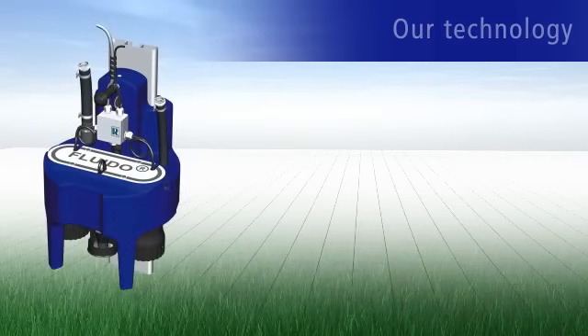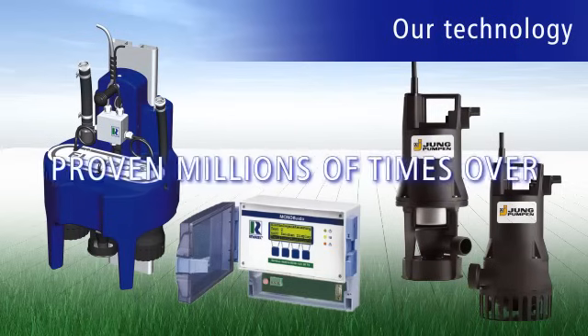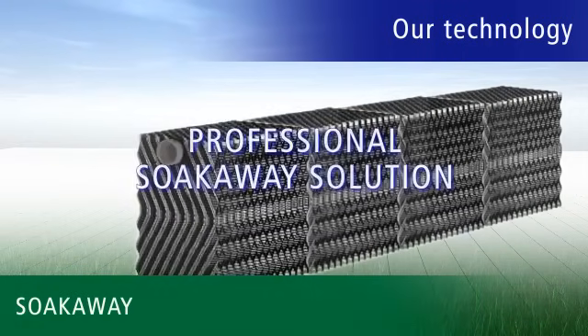We'd like to draw particular attention to the quality of all electronic components like our pumps, which have proven themselves millions of times with unheard of operational reliability. Of course, we can also offer a professional soak away solution with our Klarbox seepage package.